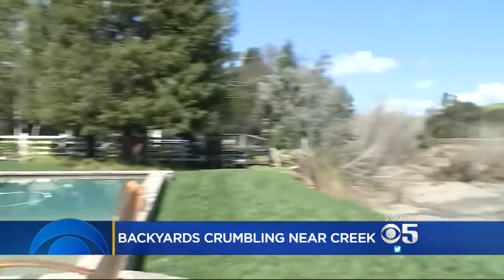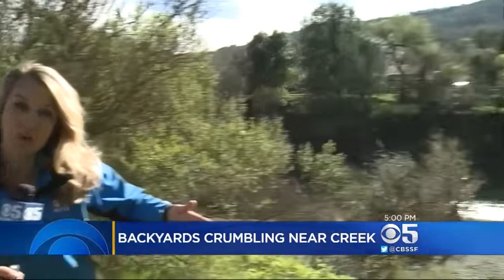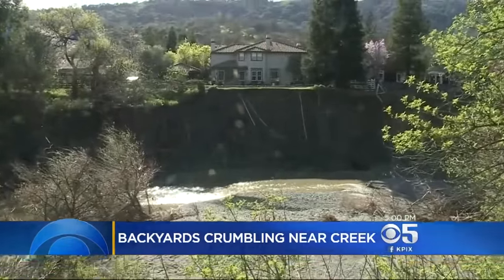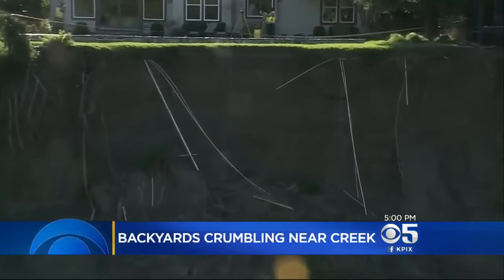This video was taken 10 days ago and you can see just how much this backyard has eroded. To give you another view, we're on the other side of Arroyo Creek and now you can see their backyard and get a real sense of just how sheer that cliff is and how much it's eating away into their backyard. They've got a swimming pool, and the weight of the pool and the water is just going to force that to go if they don't do something very quickly.